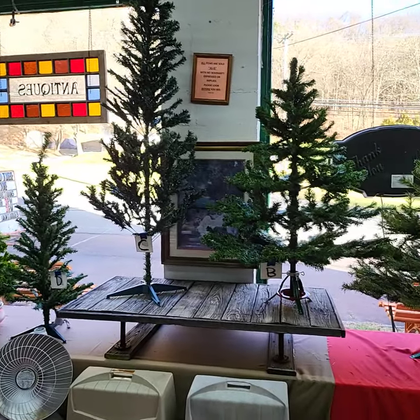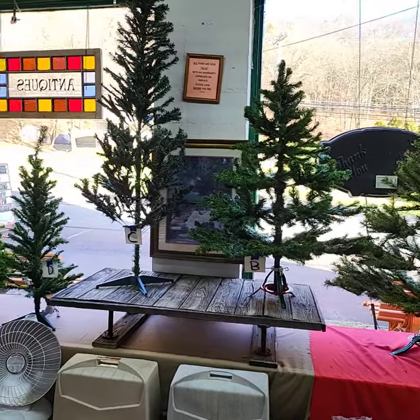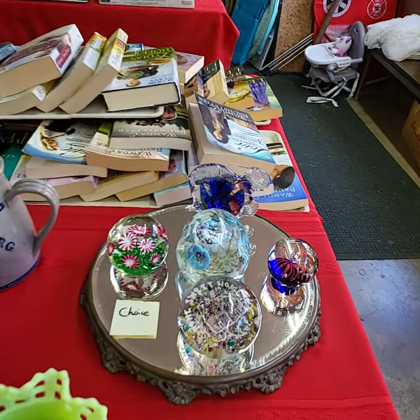Little Charlie Brown type trees. We'll be running choice of the 5 there. We're going to call them unlit — just not 100% sure if the lights work on all of them, so that's how we're going to do it.